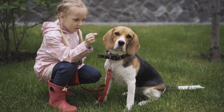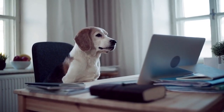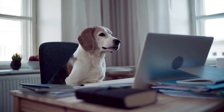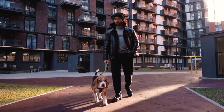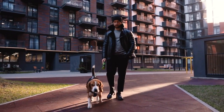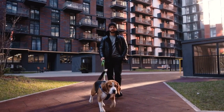Characteristics. Beagles are medium-sized dogs, with males weighing between 22 to 25 pounds and females weighing between 20 to 23 pounds. They have short, dense coats that come in various colors, including black, white, and tan, as well as tricolor (black, white, and tan), and lemon (pale yellow).